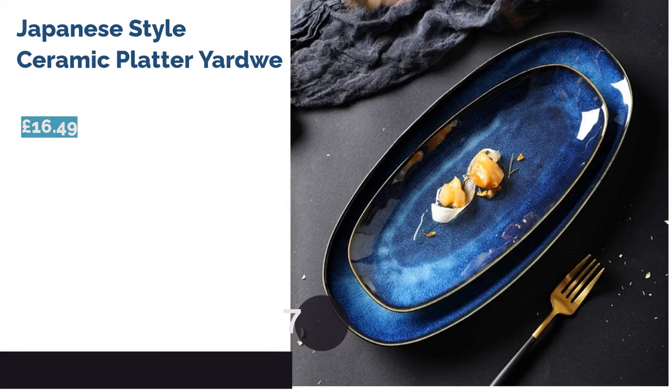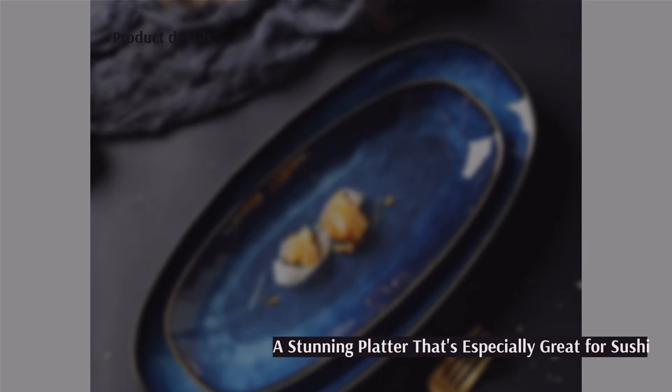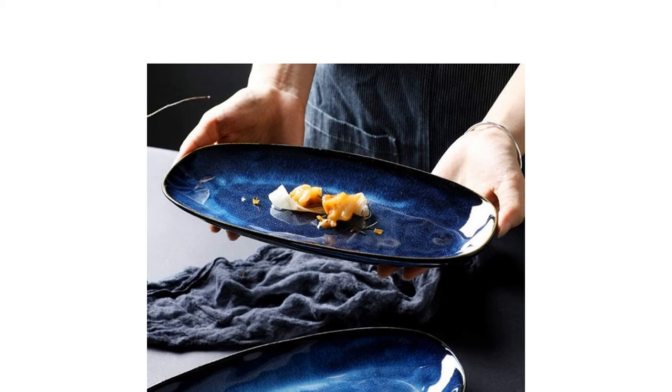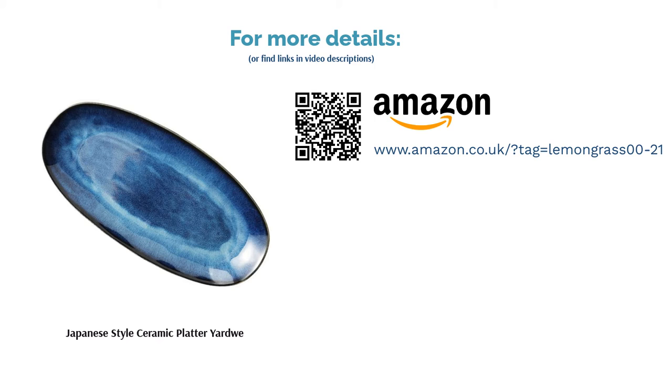The next product is the Japanese-style Ceramic Platter by Yardway. This Japanese-style serving platter is screaming out for some sushi — maki rolls, sashimi, tamaki, and nigiri — the possibilities are endless. You can also use this bowl for serving up vegetables and salad at a barbecue to bring some beauty to your table setting. It's unknown whether you can put this plate in the dishwasher, which leaves some uncertainty about its practicality, but a simple wipe-down should do the trick before you put it away.